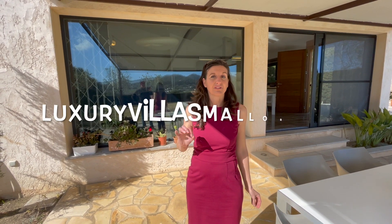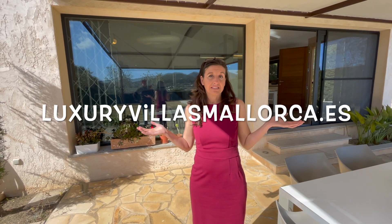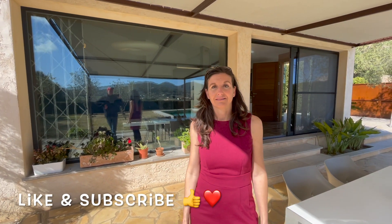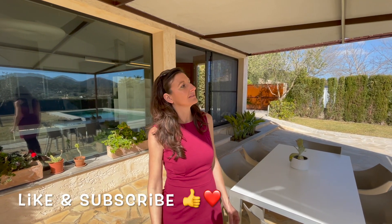So if you would like, please do click like. And if you would also like some more information, then contact Luxury Villas Mallorca. Remember it's luxuryvillasmallorca.es is our website. We're also on Facebook and Instagram. So please click like or subscribe and let us know what you think in the comments below. Would you like to rent this house? Don't forget to comment and send some love. Bye!